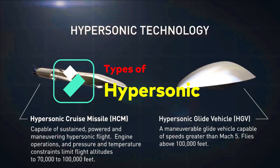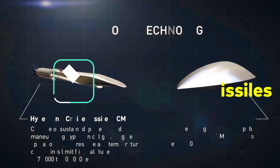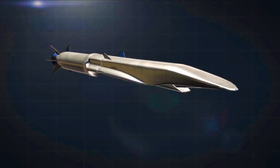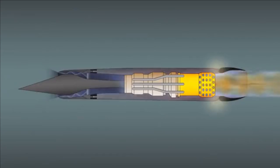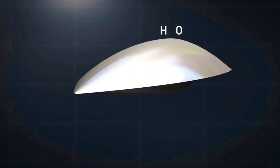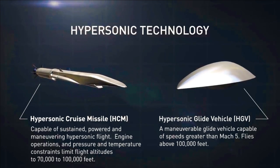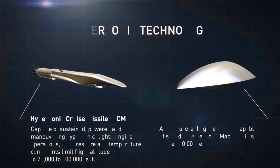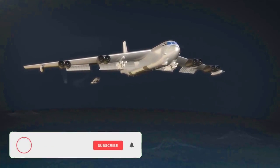There are two types of hypersonic weapons under development or in service with various militaries of the world. The first is the hypersonic cruise missile, powered by an air-breathing ramjet, scramjet, or dual-mode ramjet (DMRJ) engine. The second is the hypersonic glide vehicle, which reaches altitude with a conventional booster before gliding towards a target. Hypersonic cruise missiles are powered throughout their flight using the scramjet engine, whereas hypersonic glide vehicles use their aerodynamic shape to glide toward the target after being released from a certain altitude and speed.